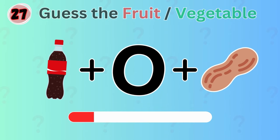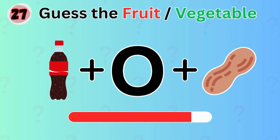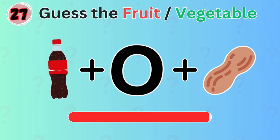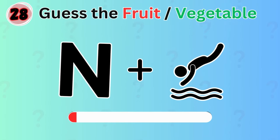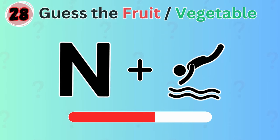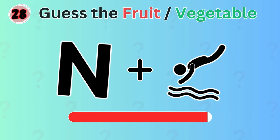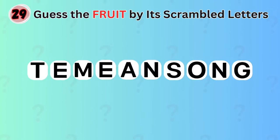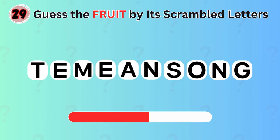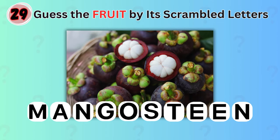Here's the next one. Any idea? Coconut. Did you get it right? Can you figure out which vegetable these emojis represent? It's pandai. Can you unscramble the letters to guess the name of the fruit? The answer is mangosteen.